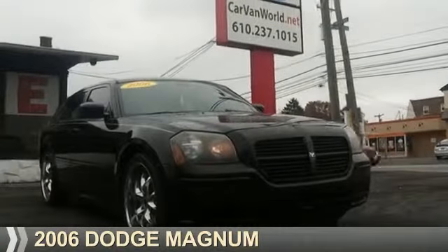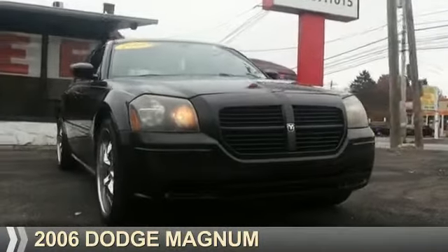Presenting the 2006 Dodge Magnum. Grab life by the horns.